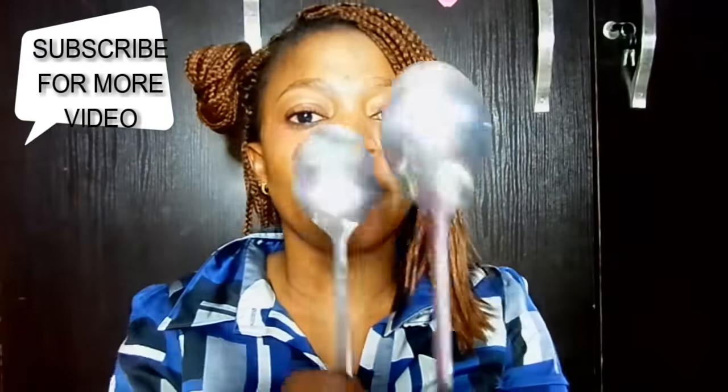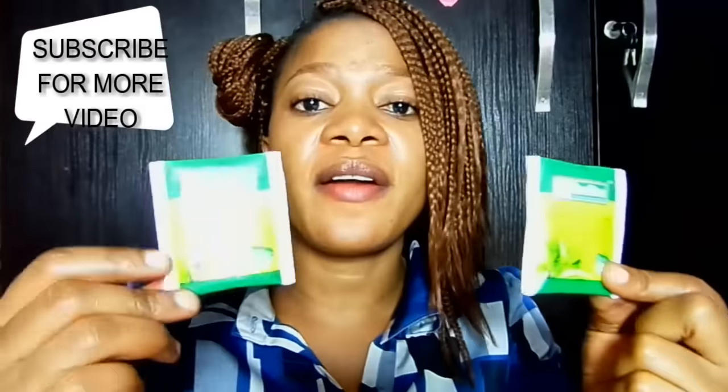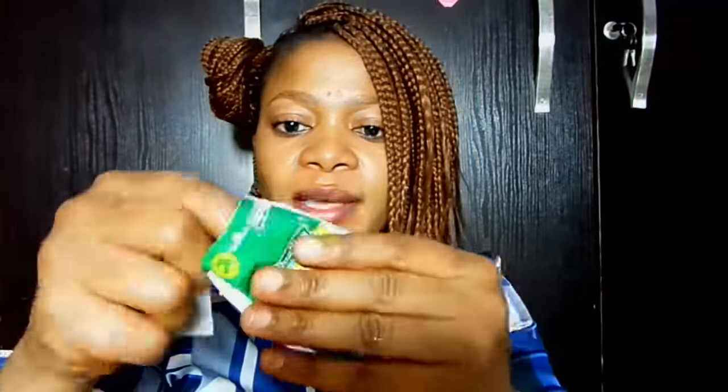And that is how to use a spoon for your puffy eyes. Your second remedy for puffy eyes is green tea. You're going to open up your green tea bag like this.